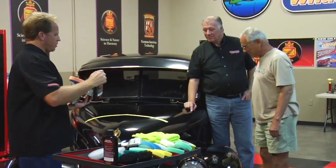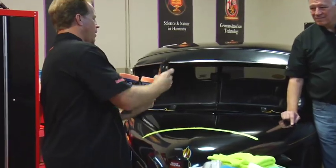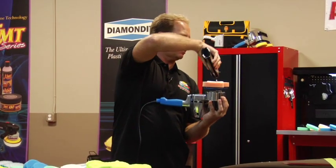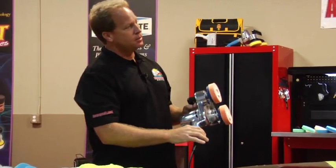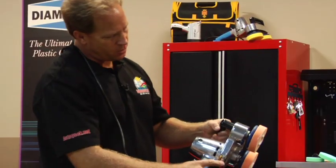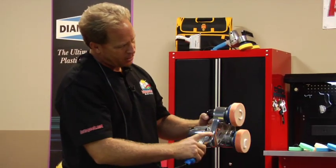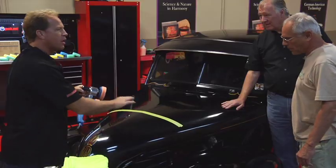I'm going to take and put a little bit of swirl remover on here. Then we'll buff out a section, wipe it off, and see how it looks. This is the new Mark 5 Pro Series — it has a variable speed adjuster. What I like to do is put it down on a low setting to spread the product out, then bump it up to the high setting and go to town on the paint.